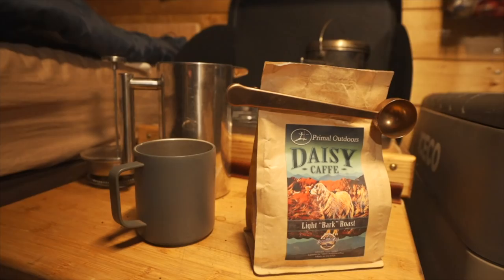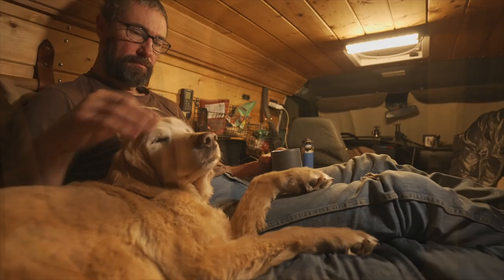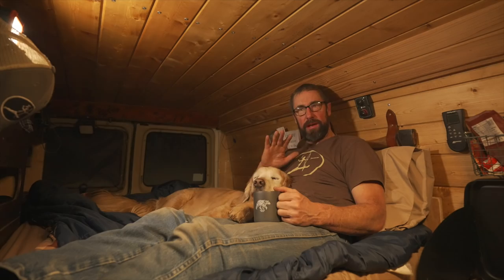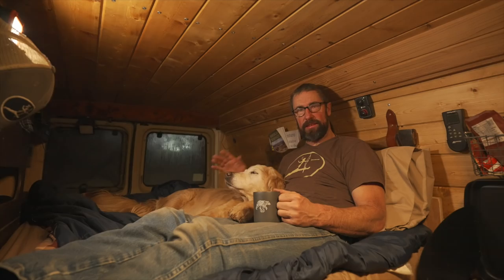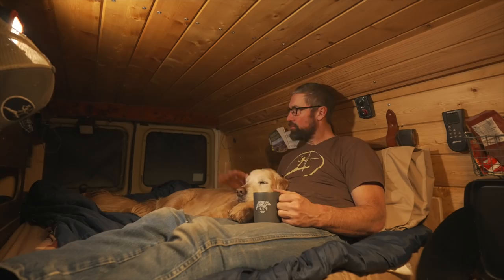We're just enjoying some coffee. Daisy and I are kicking back and relaxing in the van. It's still pretty early and dark outside. Megan's still asleep in her van and it's still pretty quiet out in the parking lot. There's a little bit of activity with snow plows clearing the parking lot, but the skiers and snowboarders haven't really started yet, so it's still fairly peaceful out there.